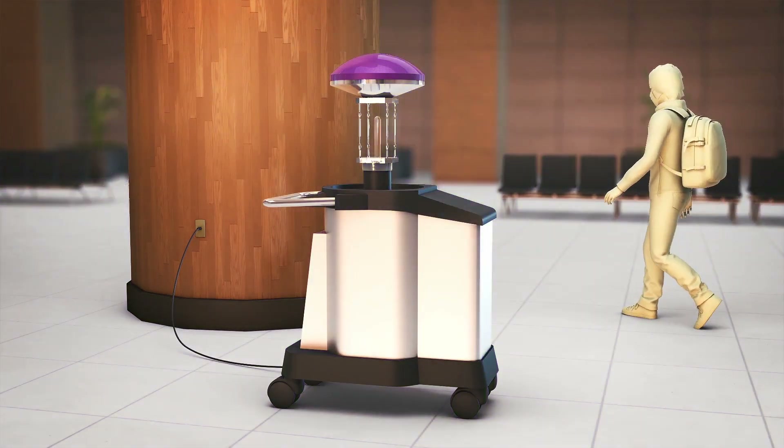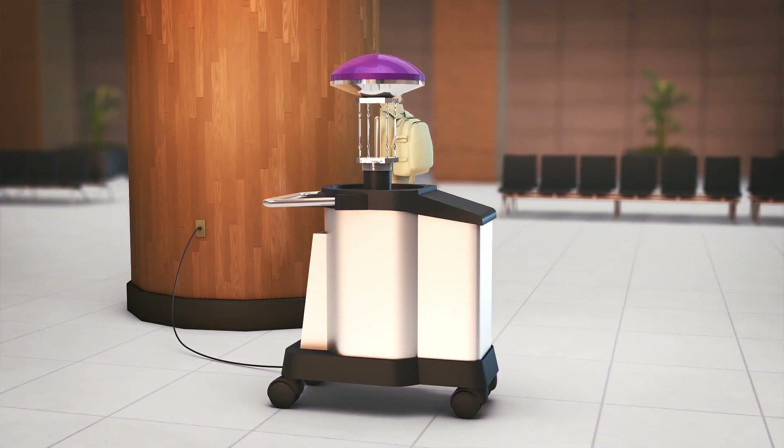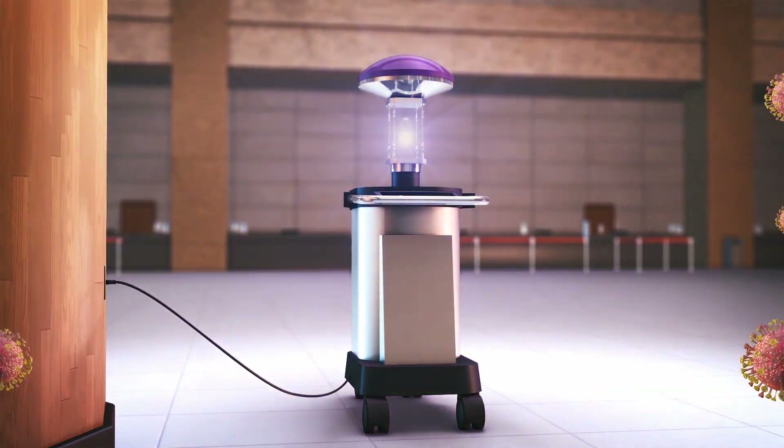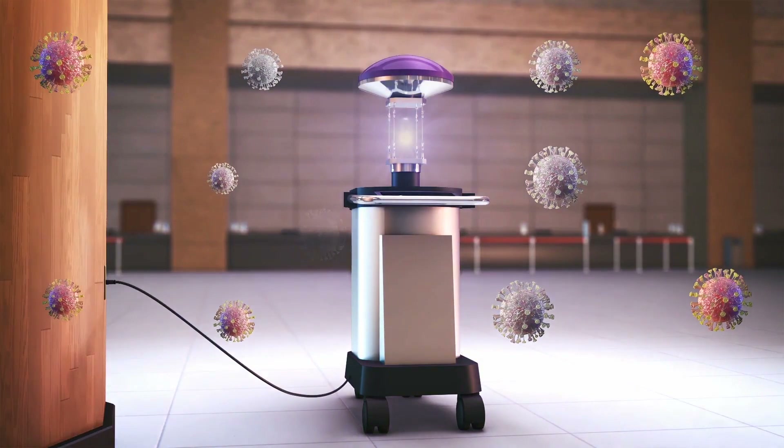That's why the virus zapper also has motion sensors, allowing it to switch off when it senses humans coming too close. When plugged in, the machine stores up a charge and releases the UV light in quick pulsating bursts.